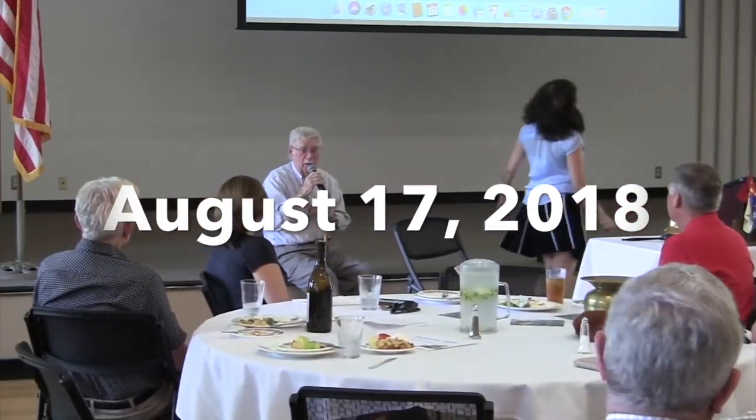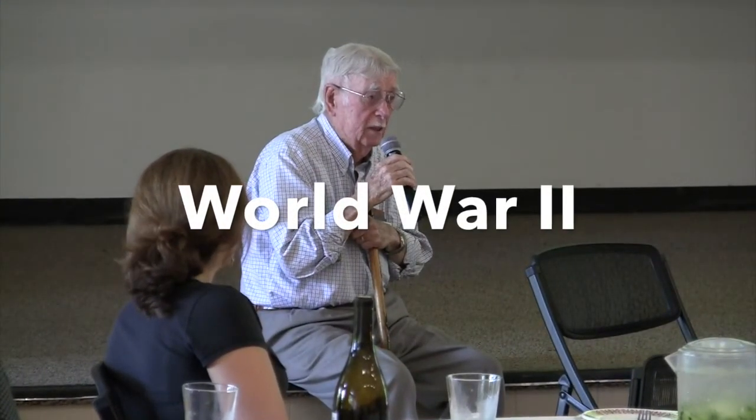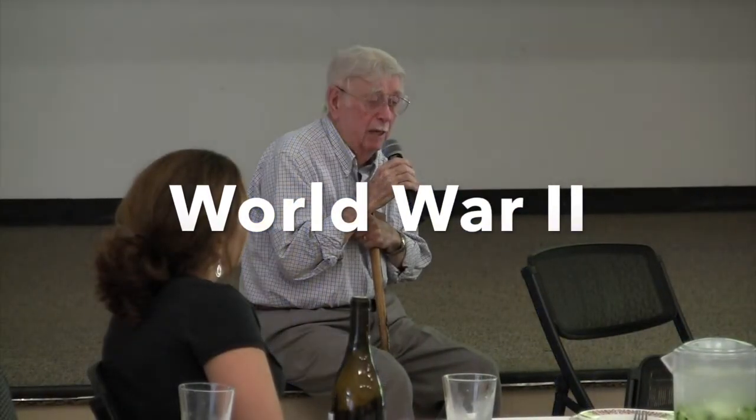Thank you very much. It's been a while since I've been in this room, but I've been hauled back. I'm also going to show some slides that some of these people here are going to remember. The best part is they turn the lights off, pull the shades, and those of you who are not interested, knock it off or go to sleep.